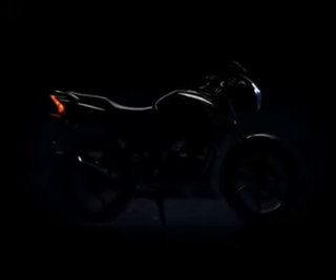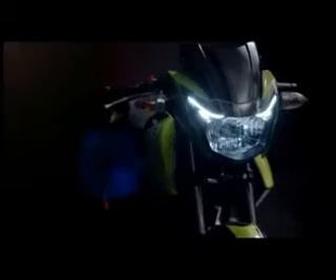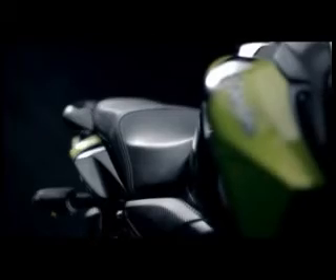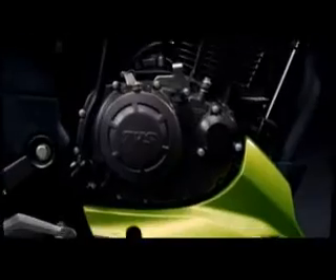Every detail is testament to this philosophy. At first look, the overarching theme of unapologetic aggression couldn't be clearer. The precise racing ergonomics, hard angles, sculpted lines, and lit design come together in livid harmony to make one manic beast of a racing machine.